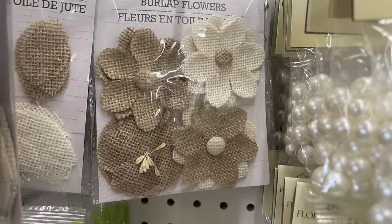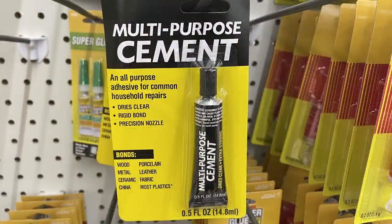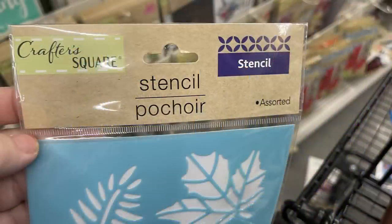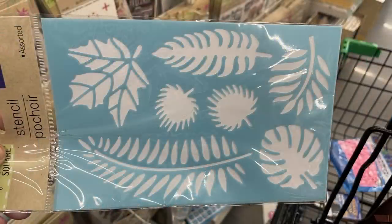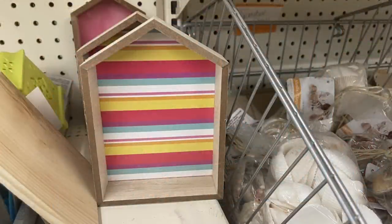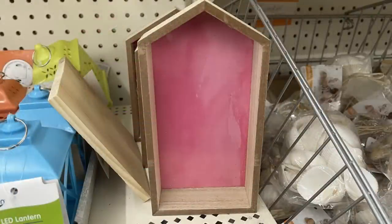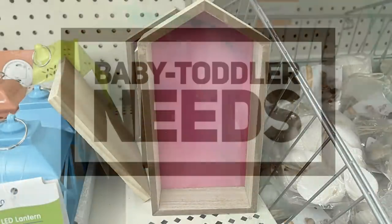There's also a pack of jute leaves — you can get white or brown — and they come in two sizes in that packet. They have the multi-purpose cement, which is great for crafting, and Crafter Square stencils with some leaves out right now for fall. I also found these house-shaped shadow boxes in larger and smaller sizes.